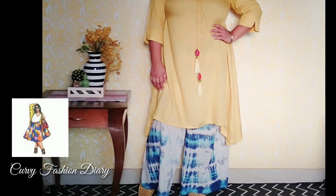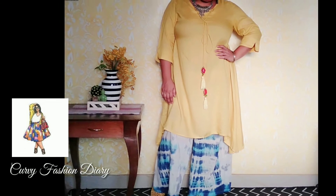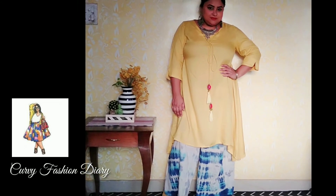Second: a solid color kurta with a contrast palazzo. This is a twist to the previous style. When you style your solid color kurta with a contrast color palazzo pants, you can make it fun like this, or even classy like black and white or black and red. Style it with matching jewelry for this one.